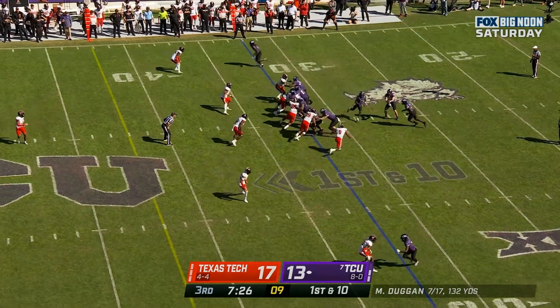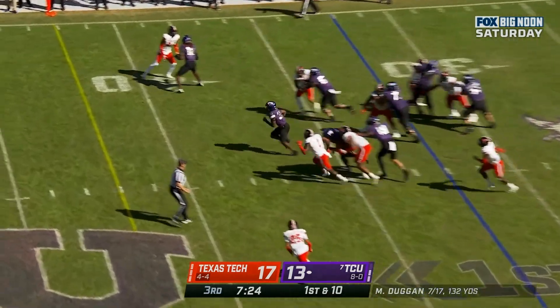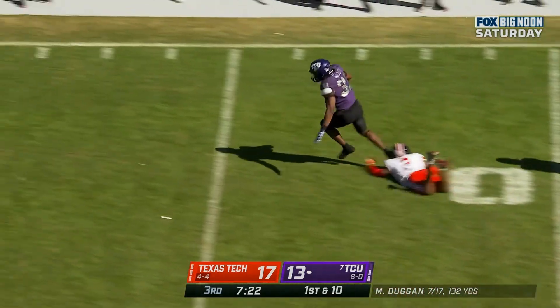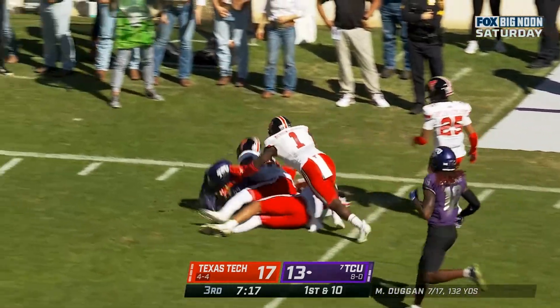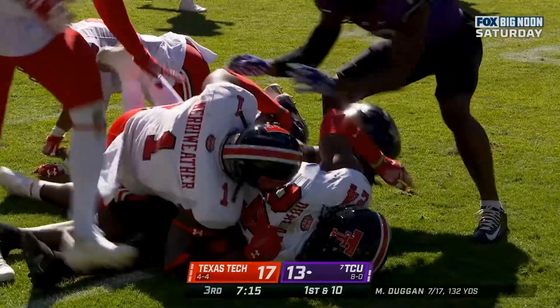First down at the 32. Miller — watch him go, stays on his feet down the sideline, still running and down inside the 20-yard line.